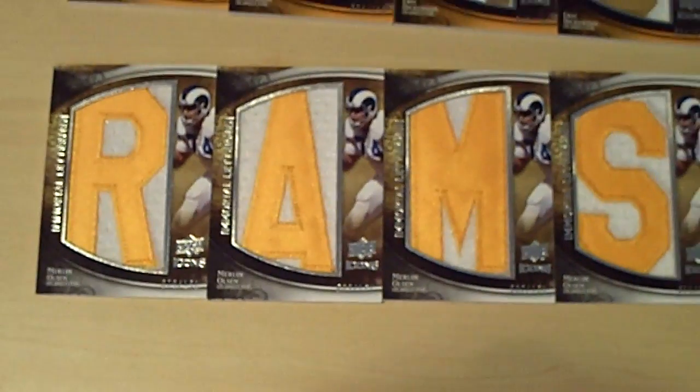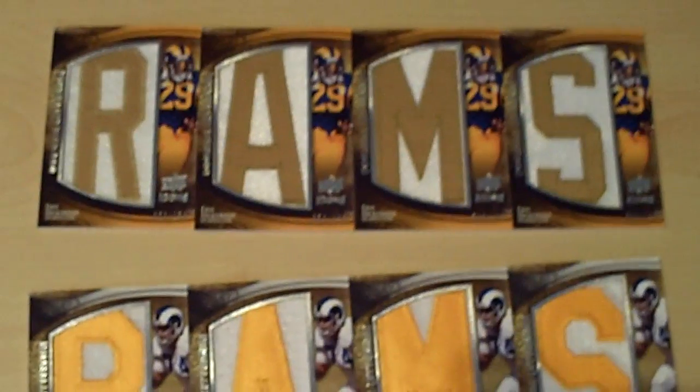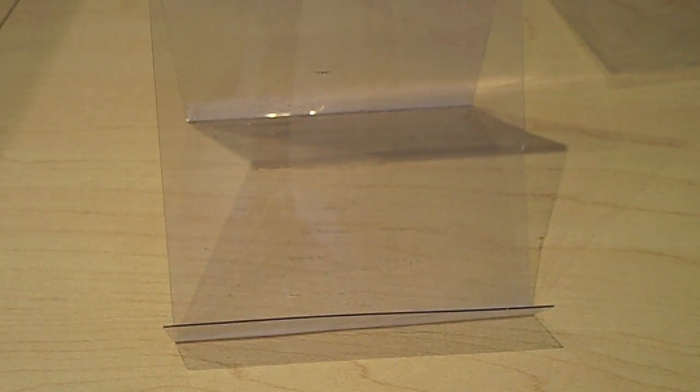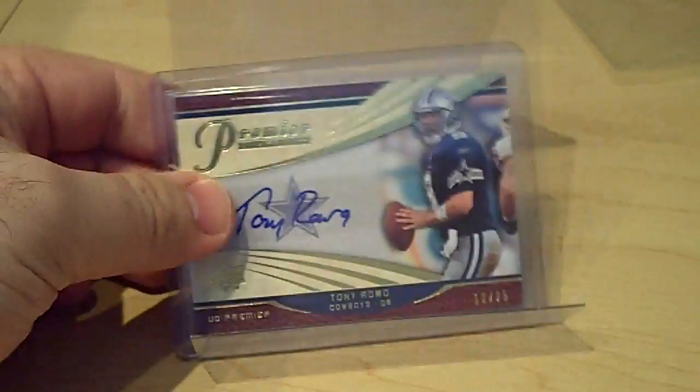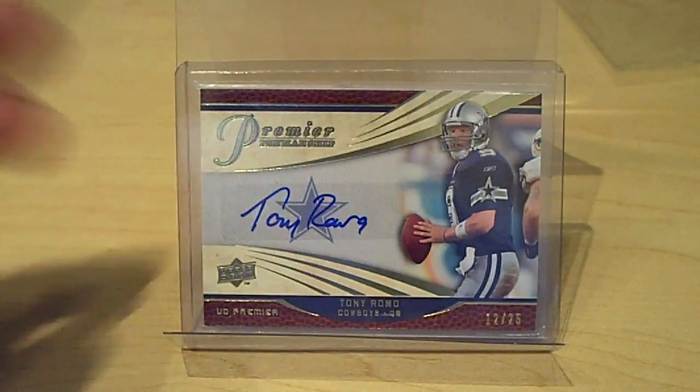I think I needed the R for the Eric Dickerson nameplate. Let me move the camera for a second to show you the two nameplates — there's the Eric Dickerson for the Rams and the Merlin Olsen for the Rams. Those are the first two finished. Take a look at the link in the info box — it has all the stuff I have and the date I acquired it.